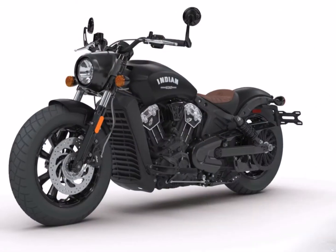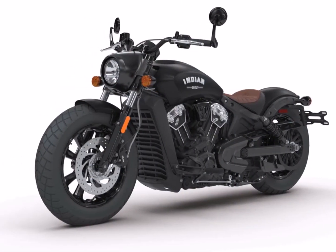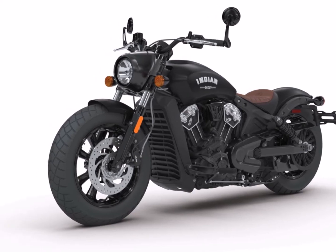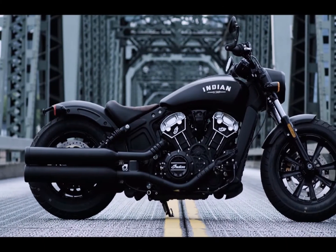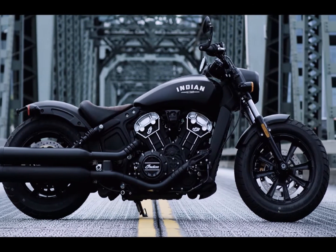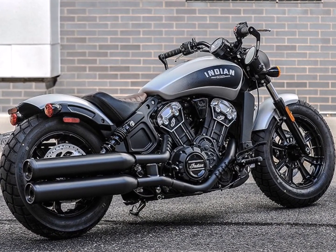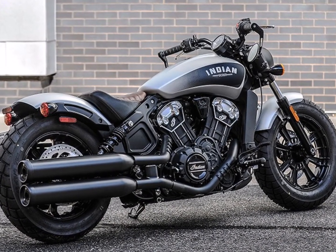In true Bobber tradition, the new motorcycle features a chopped front fender and rear mudguard along with fatter tires to give it a stripped-down look. The headlight cover is also different and most of the parts have been blacked out to give the Indian Scout Bobber a mean look. The new bike also gets a redesigned single saddle, a badge on the tank, and bar-end mirrors.